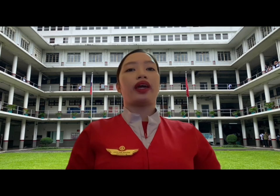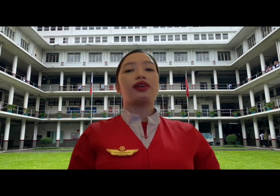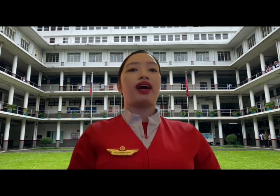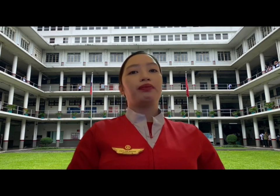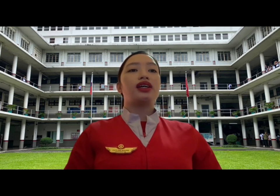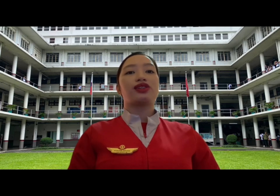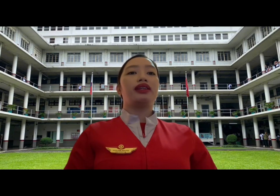The next one is bokeh. This is the aesthetic quality of the blur produced in out-of-focus parts of an image, caused by circles of confusion. Bokeh has also been defined as the way the lens renders out-of-focus points of light. It is often most visible around small background highlights such as specular reflections and light sources. However, bokeh is not limited to highlights — blur occurs in all regions of an image which are outside the depth of field.